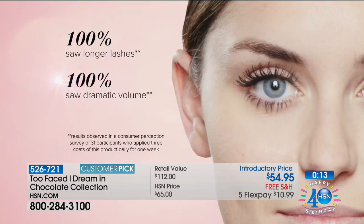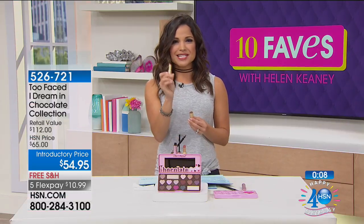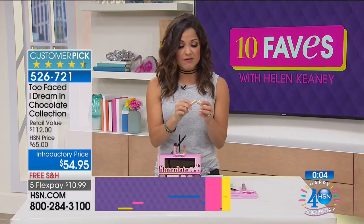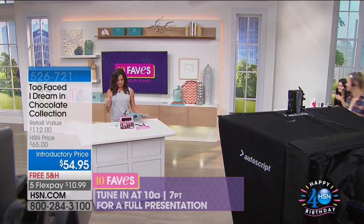The lipstick, by the way — the La Creme color is beautiful. If you want moisturization and a nice, rich, beautiful color, this is the one to go with. Great kit, great value — I might have to pick this up later. 10 a.m. is when you'll see this again for a full presentation.